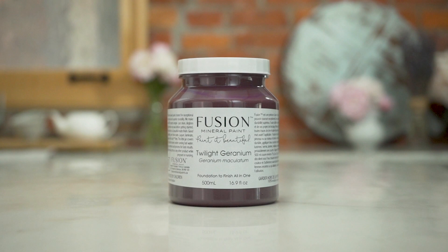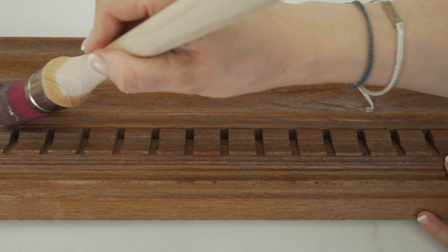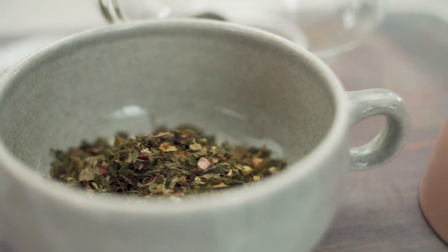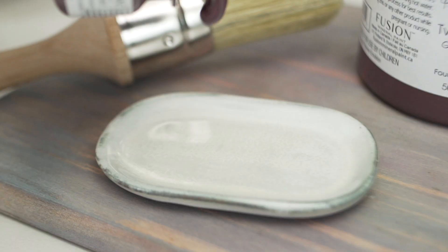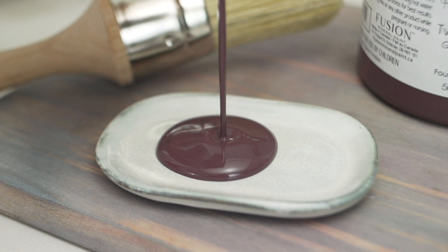Twilight Geranium is a very special color — it is one that so many Fusion fans have been asking for for a long time. It's an incredibly rich, deep plum purple. Geranium is such a beautiful herb to work with medicinally, but just from an aesthetics perspective, geranium has this beautiful purple hue. The reason we called it Twilight Geranium is because the paint color we ended up going with is actually a really dark purple. I can only imagine what geranium would look like in a field with a full moon shining above at twilight.